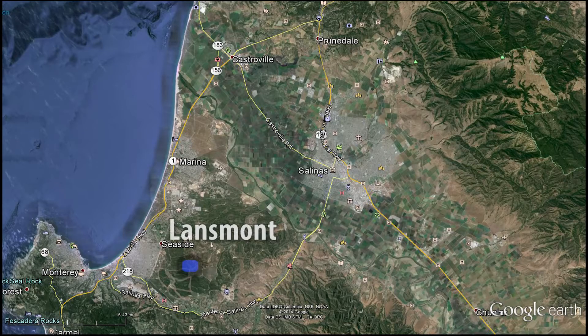Lansmont is located on the Monterey Peninsula in California's beautiful central coast. So we took our big yellow truck and we outfitted it with our field instruments — the Saver 9x30, some external accelerometers, and an array of cameras so that we could see what was happening inside the truck and at the suspension level on the truck.